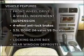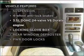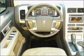Enjoy these notable features that are included in this vehicle: power door locks, power windows, power steering, and cruise control.